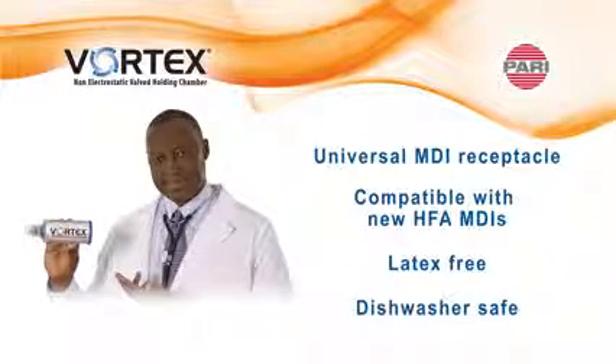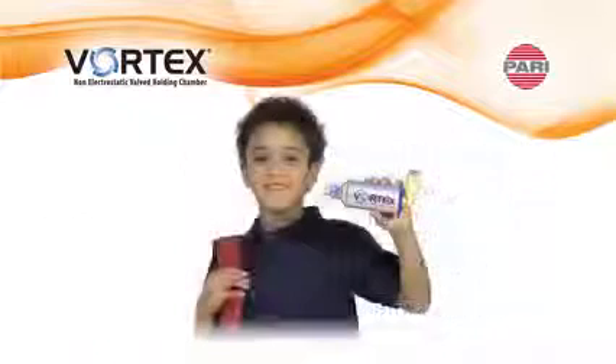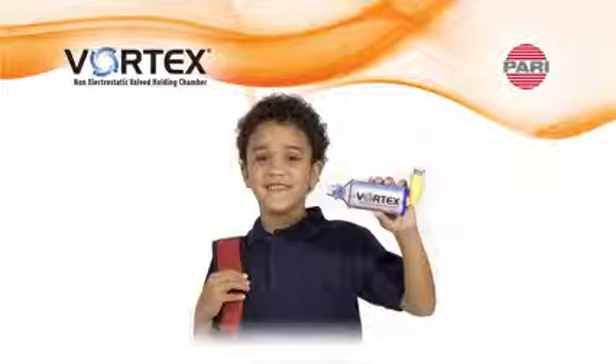When using an MDI it is important to consider the addition of a valve holding chamber. PARI Vortex provides easier treatments and consistent aerosol delivery to the lungs compared to using an MDI alone or with traditional plastic spacers.